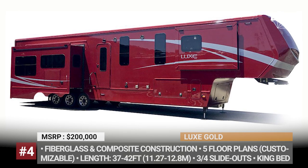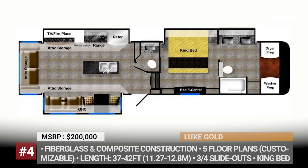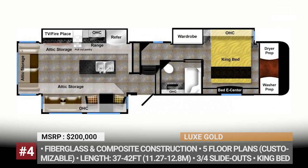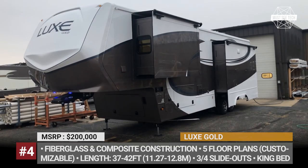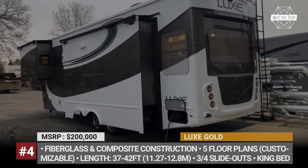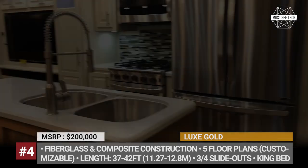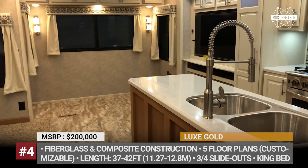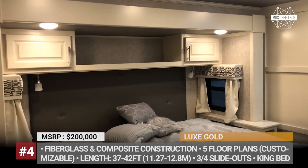Lux Gold. Based in Elkhart, Indiana, Lux is a manufacturer of luxury fifth wheel and toy hauler trailers on sale in the US and Canada. For their smaller Gold model, the company offers five approximate floor plans with different sizes, number of slide-outs, and living amenities. All come with a king-size bed, a fully furnished kitchen with an induction cooktop, and a bathroom with a porcelain toilet and a one-piece fiberglass shower.